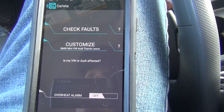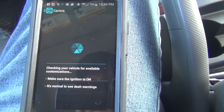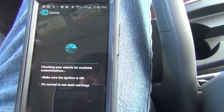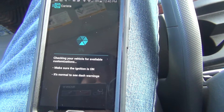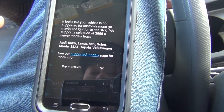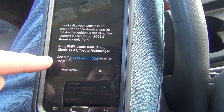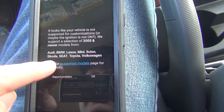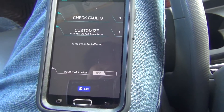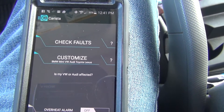Being that this has the Hemi, I'd think they'd have some customizations for it. I don't know how much they cost. The supported vehicles for customization include Audi, BMW, Lexus, Mini, Scion, Skoda, Seat, Toyota, and Volkswagen — 2005 and newer models. They do respond to users and have said they're expanding their customization support as quickly as they can, so we'll see down the road.